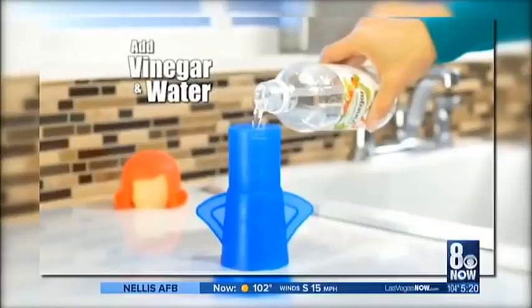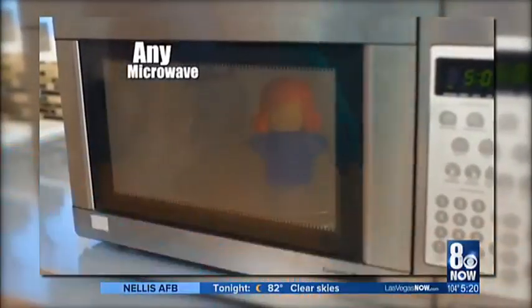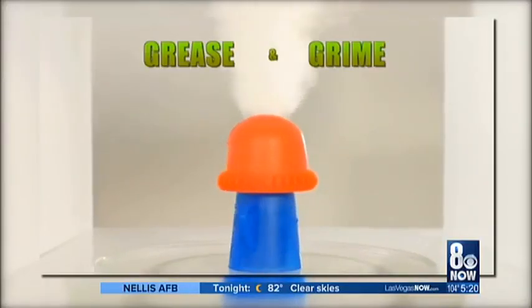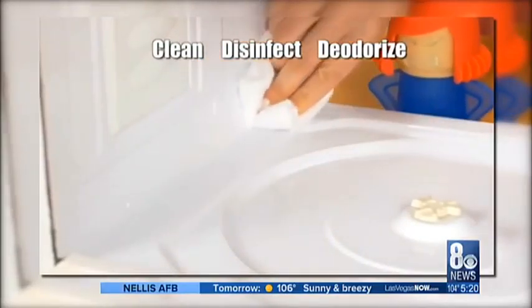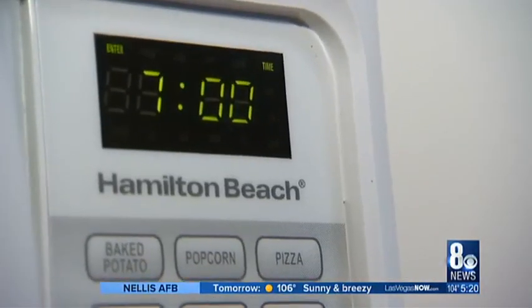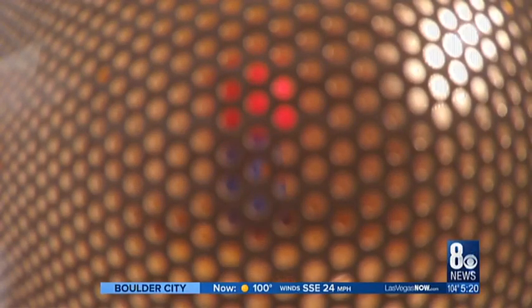Just add vinegar and water to the fill lines, place Angry Mama in any microwave, and she gets steaming mad inside. A powerful, non-toxic steam blast cleans every surface to quickly clean, disinfect, and deodorize. We put her to work for seven minutes per the directions. Let's just hope we have a testimonial at the end like the one on the infomercial.